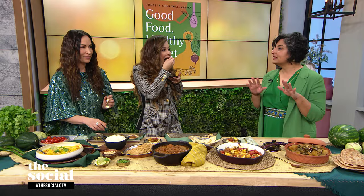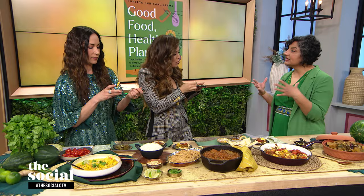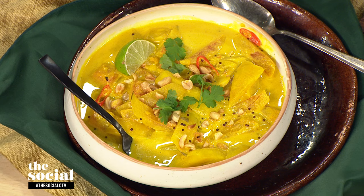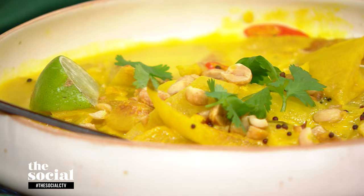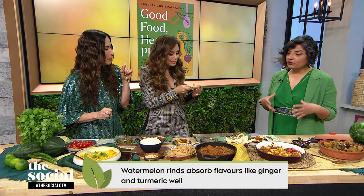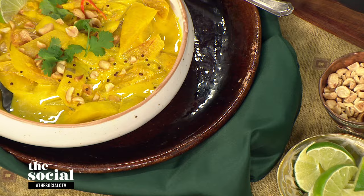One thing you never let go to waste is watermelon rinds — and you use them in a curry. You eat the pink, juicy, sweet part, then peel off the green because it grows on the soil and can collect contaminants. You're left with just the white and pale pink. Slice it up, add some tofu — it's a beautiful, mellow, aromatic soup with a bit of a kick to it.